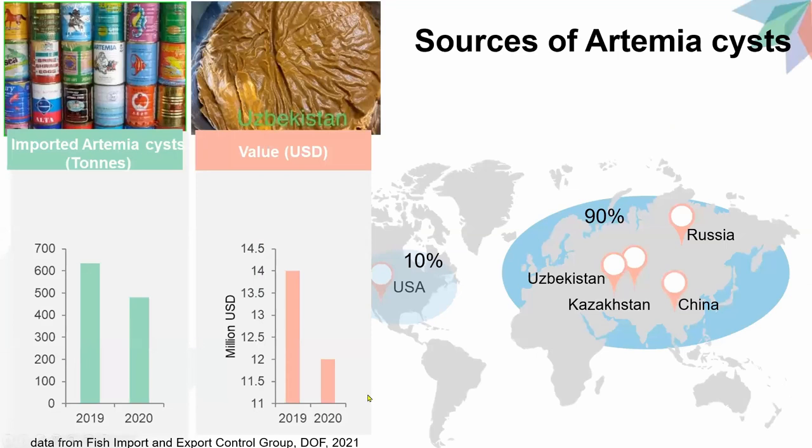Data from the Fish Import and Export Control Group of the Department of Fisheries reported that Artemia imported in 2019 and 2020 are imported as raw material, which are around 634 and 482 tons, accounting for $14 million and $12 million respectively. Currently, as high as 90% are imported from China, Latvia, Uzbekistan, and Kazakhstan, with a small amount of around 10% from the United States.